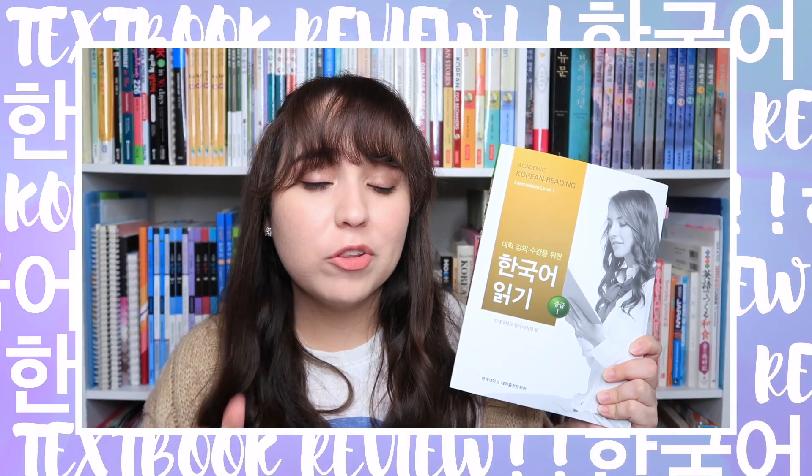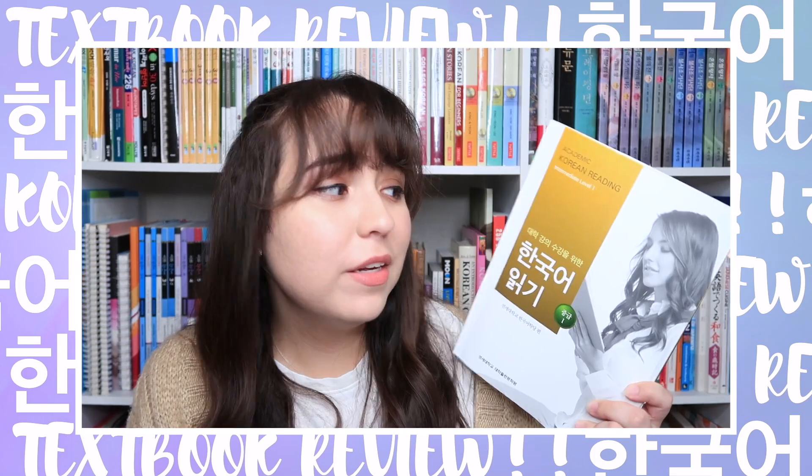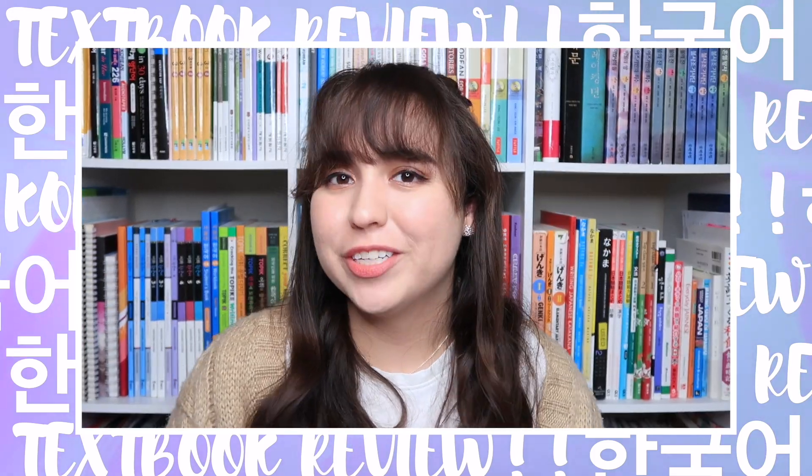Is this book worth ordering all the way from South Korea? Will your reading abilities improve? That is a question that I will be answering for you today.